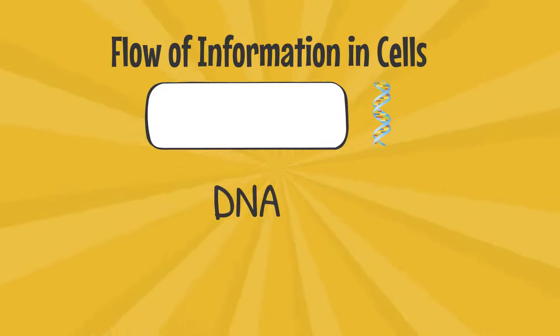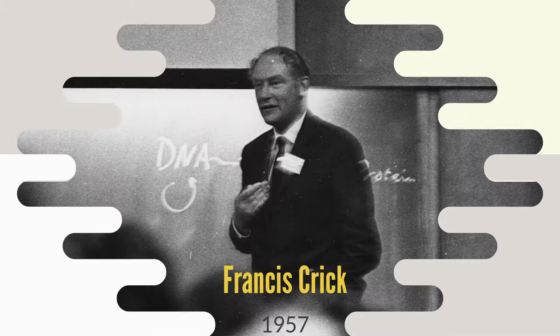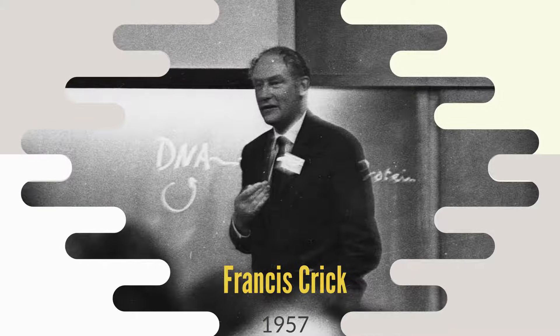The central dogma of biology explains the flow of genetic information from DNA to RNA to making a functional product, a protein. This idea was first proposed in 1957 by Francis Crick, shortly after he and James Watson discovered the structure of DNA.